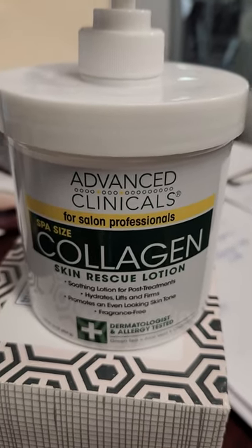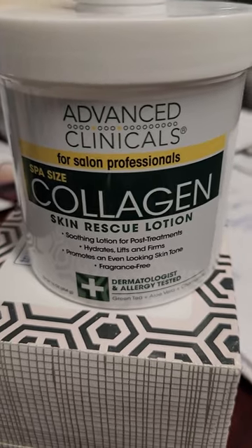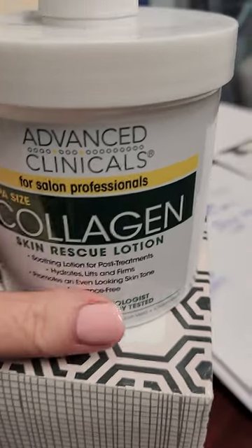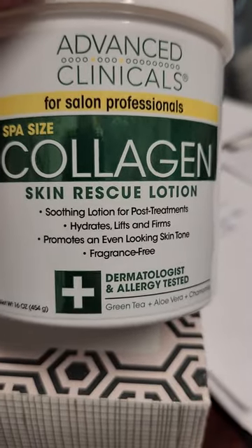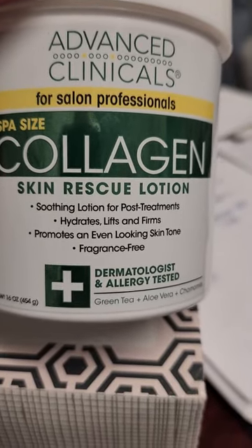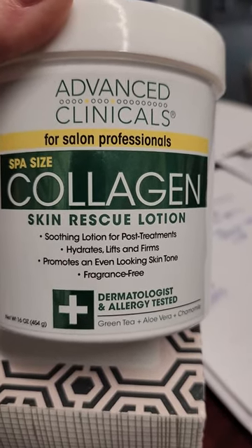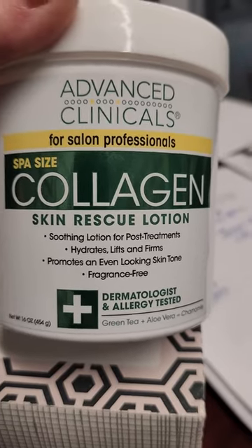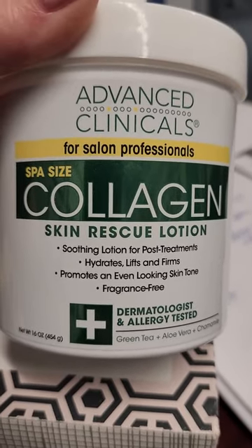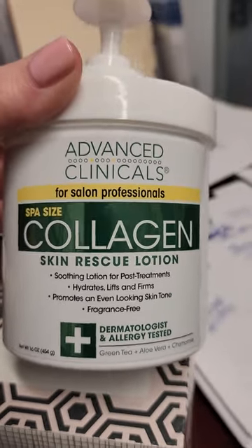Hi everyone, this is Tammy. I'm going to do a review on my Advanced Clinicals lotion. This is the 16-ounce size of the collagen. It's a skin rescue lotion — a soothing lotion for post treatments, meaning it helps to reduce the appearance of scars, hydrates, lifts, and firms because of the collagen. It also promotes an even-looking skin tone and it's fragrance free.